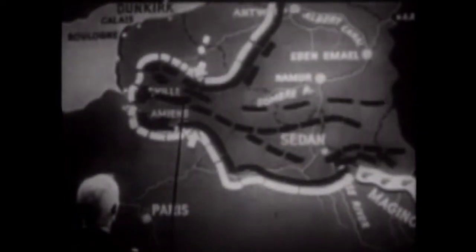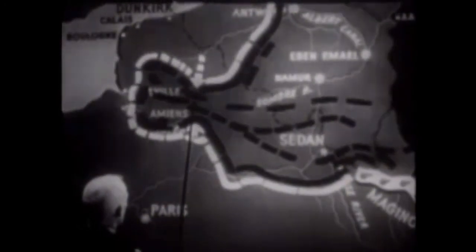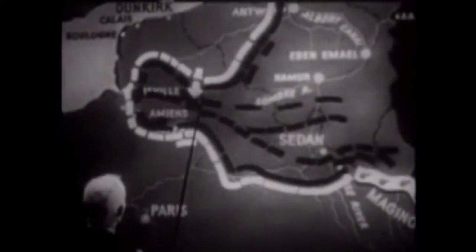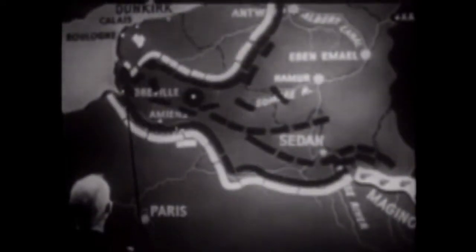On May 22nd, Weygand ordered his forces to pinch off the German armored spearhead from the German infantry by combining attacks from the north and south. The panzer divisions were again very vulnerable due to the rapidly deteriorating mechanical conditions of their tanks, having traversed many hundreds of miles in combat. However, the condition of the Allied divisions was far worse.